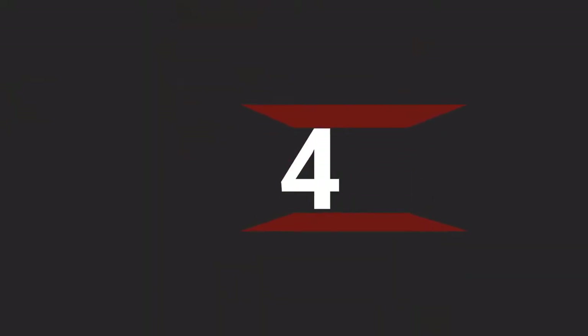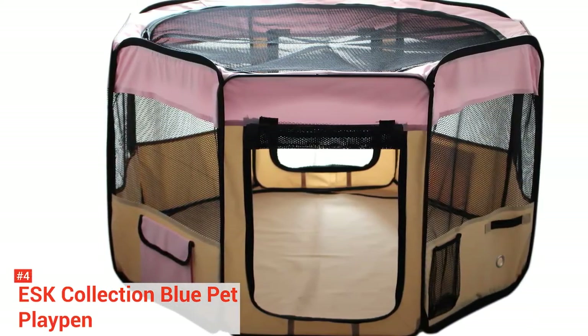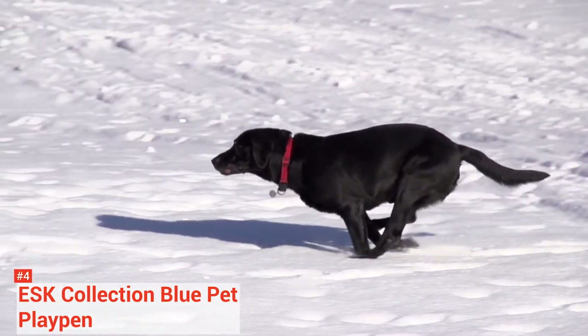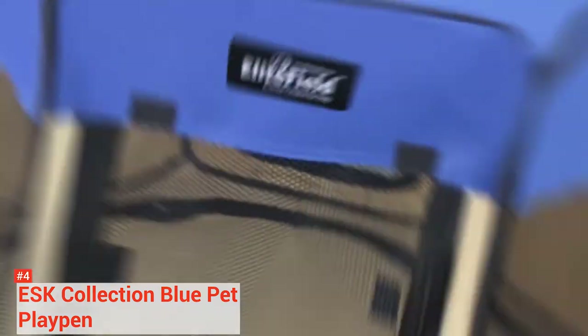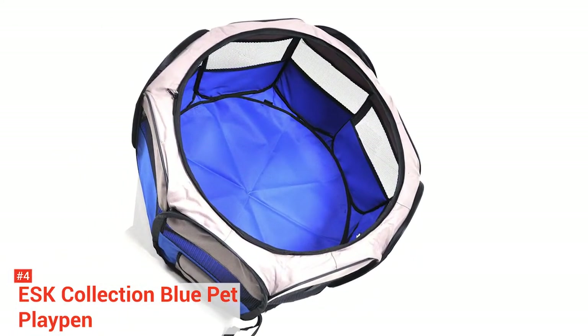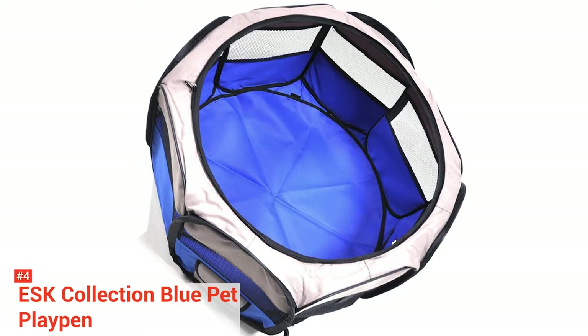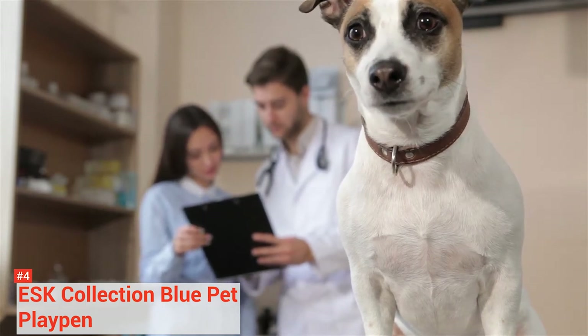Up next in fourth place is the ESK Collection Blue 45-inch Pet Playpen. This dog playpen is made with waterproof, durable 600D Oxford material. It can be folded up for easy storage, and it has large breathable mesh windows and a door that opens and closes like the door of a tent. It comes in blue, red, black, and pink. You can use these large dog kennels outside or inside for small dogs and curious puppies to stop them from getting into trouble. Keep in mind, though, that you should always supervise your fur babies as these are soft-sided dog enclosures.